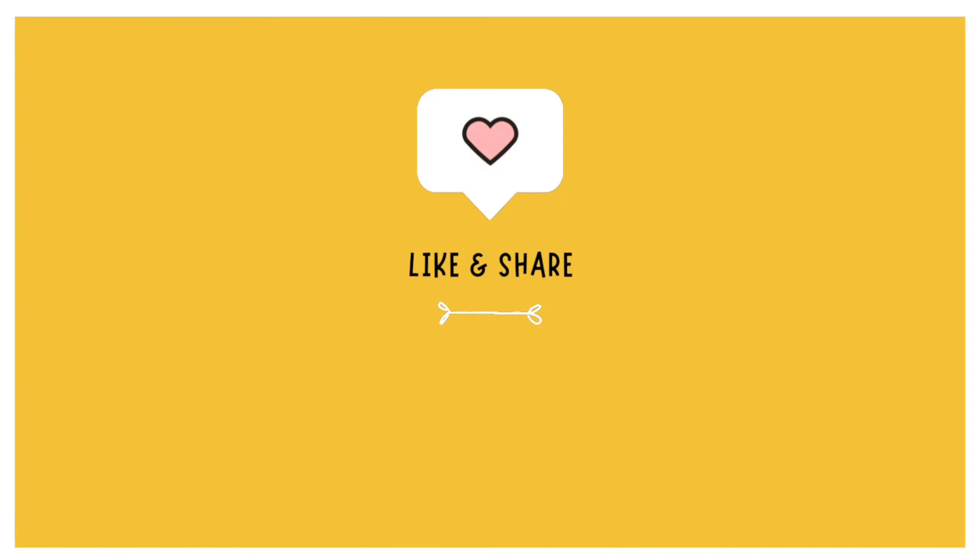Sekian dulu review kami kali ini. Semoga bermanfaat dan menambah wishlist wisata kamu. Terima kasih sudah menonton sampai selesai, sampai jumpa di video berikutnya. Dadah!